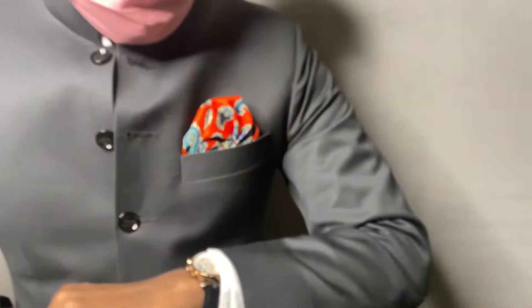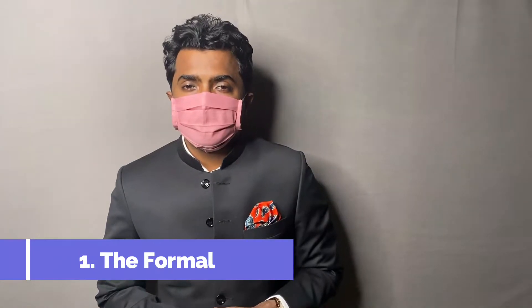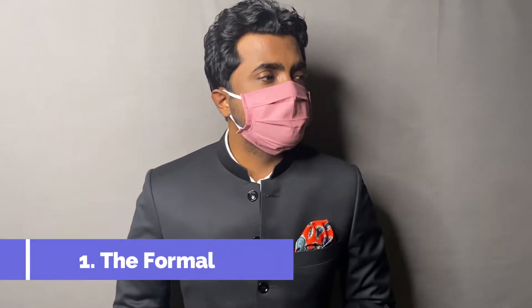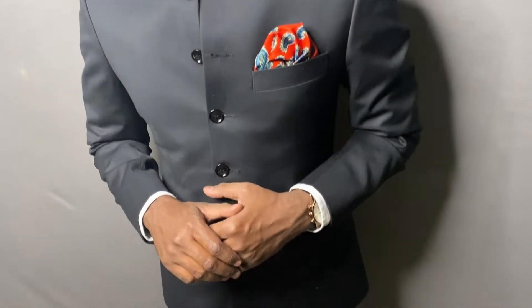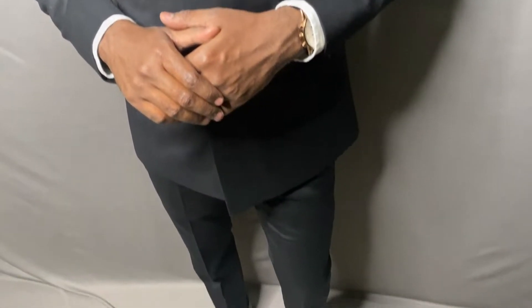Here is the first situation: you're at a wedding wearing a nice well-fitted bandh gala — what would be your mask choice? What I would recommend is to go with something that makes you stand out and adds a pop of color. Here I'm wearing a three-layered pink color mask with a well-fitted tailored bandh gala and black derbies. To add a bit of interest to this outfit, I have added a paisley pocket square.